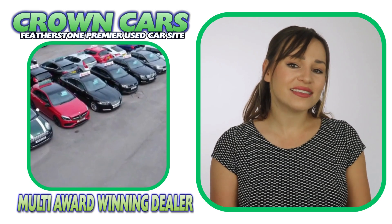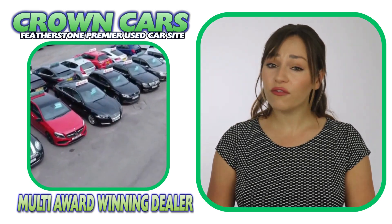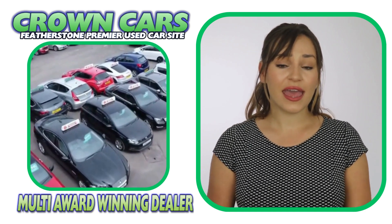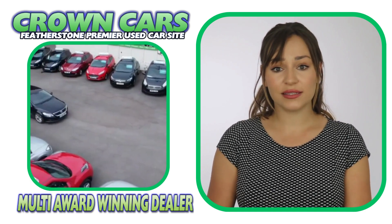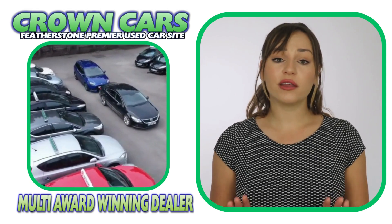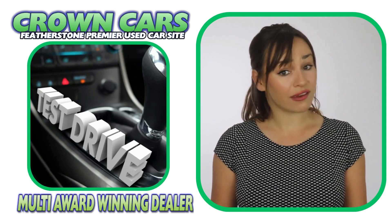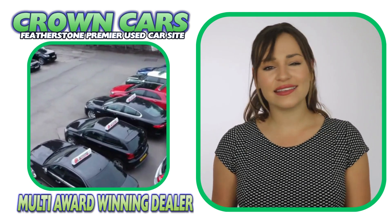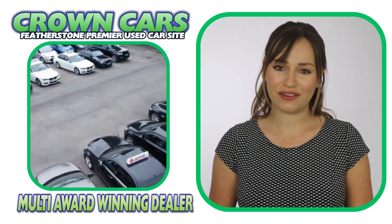We offer a relaxed sales environment and our friendly team are here to help and answer any questions. They are non-commission based, so that means we leave you to browse at your leisure and offer no-obligation test drives if required, making the whole process a relaxed, easy and enjoyable experience.